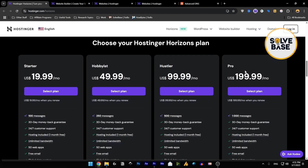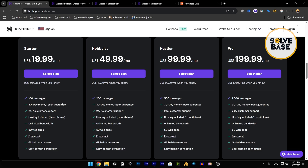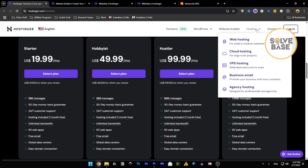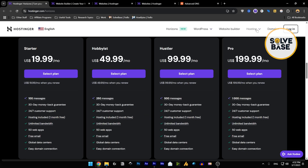The plans go all the way up to $199.99. Looking at the features, the starter plan — which I currently have — includes 100 messages. If you get Horizons, you also get the AI Website Builder. But if you get the AI Website Builder through a hosting plan, those hosting plans include the AI Website Builder inside them. However, if you get any of the hosting plans, Horizons is not included — you need to buy it separately. When you select a Horizons plan, you get Horizons plus hosting.